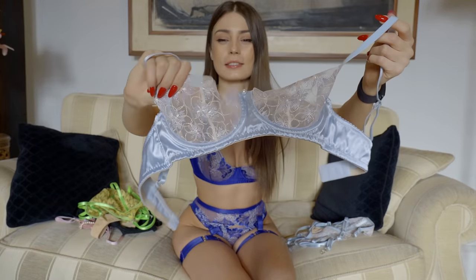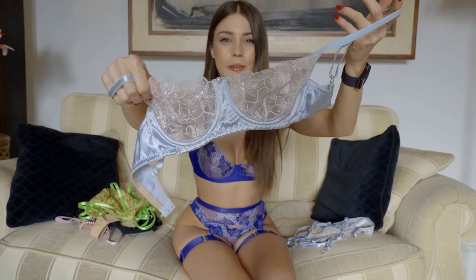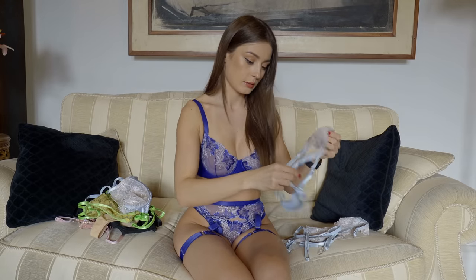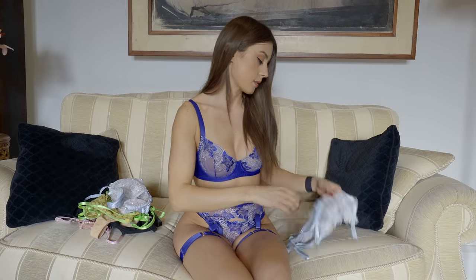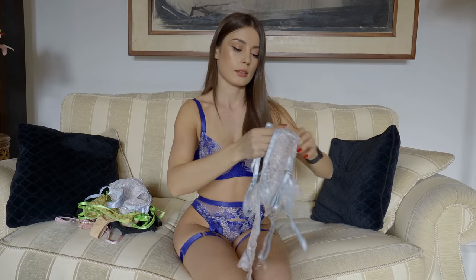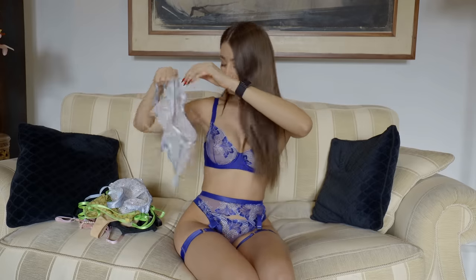Shimmery lace with a pearl in the middle — super cute — and panties and straps on the legs. I'm very excited to show them all to you. Obviously I've had them all on me already and I know that I love them, so hopefully you like them too.